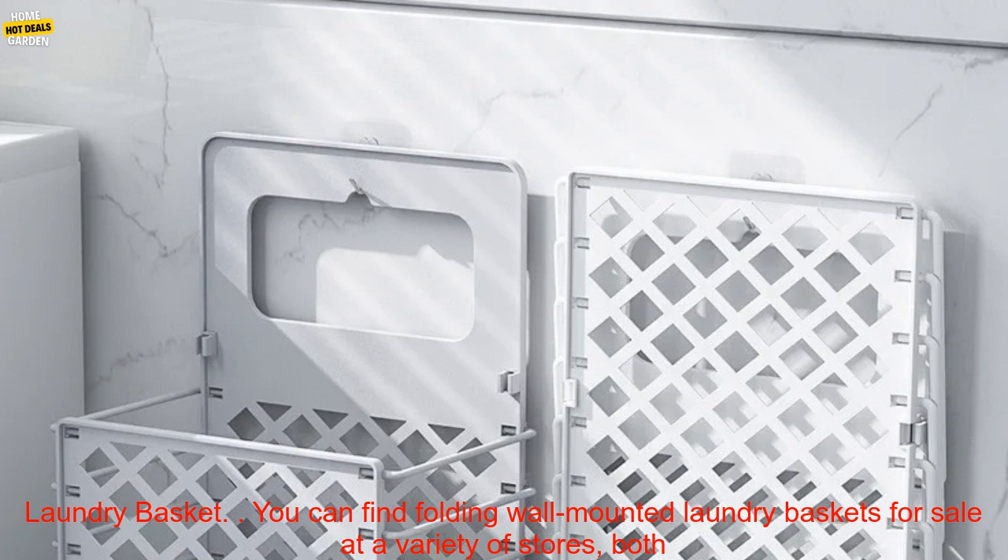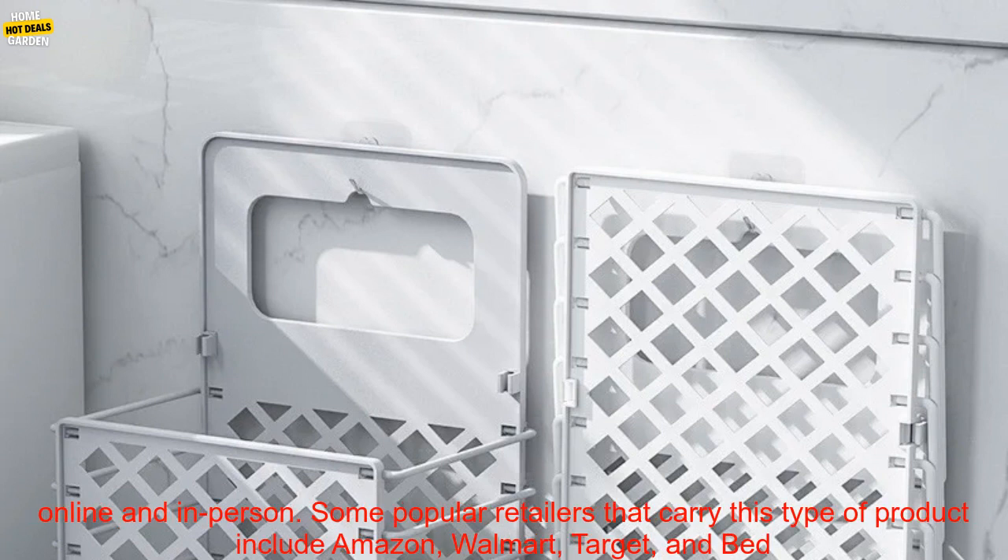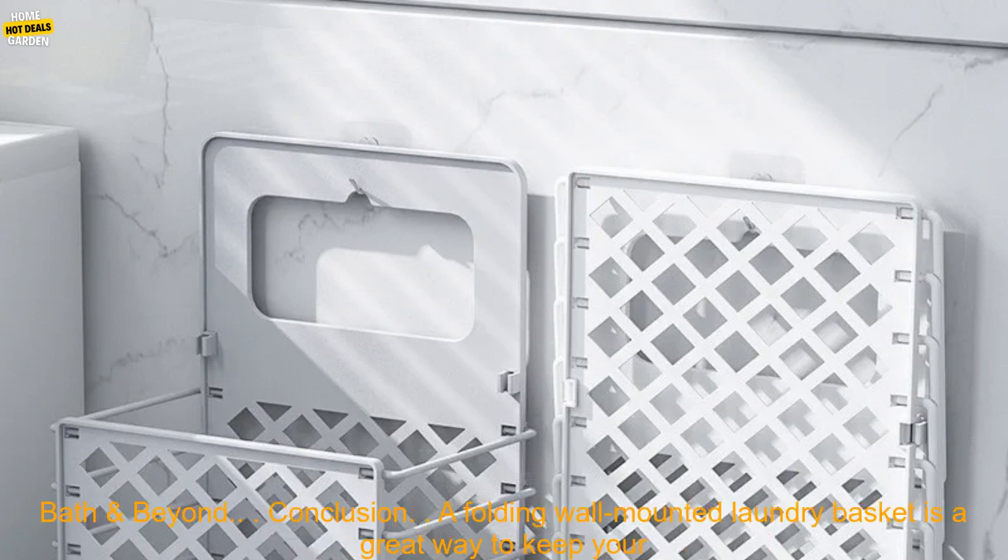You can find folding wall mounted laundry baskets for sale at a variety of stores, both online and in person. Some popular retailers that carry this type of product include Amazon, Walmart, Target, and Bed Bath & Beyond.